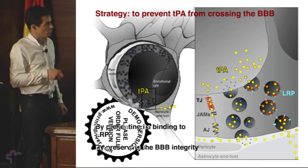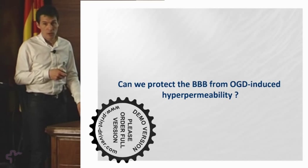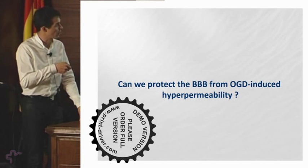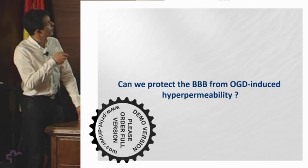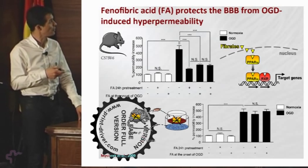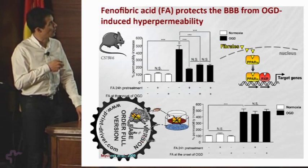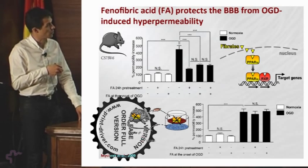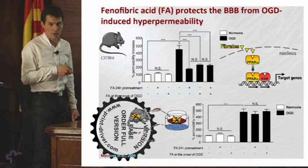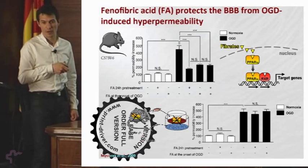We need to preserve the BBB integrity to prevent tPA from crossing, but we did not initially know how. Can the BBB be protected pharmacologically from OGD-induced hyperpermeability? We found that fenofibric acid, a hypolipidemic drug found in 2003 to be neuroprotective to some extent, was able to restrict the increase in permeability in our mouse in vitro model. Since fenofibric acid is a ligand for the nuclear receptor PPAR-alpha, we designed an in vitro model using endothelium from PPAR-alpha knockout mice, and found that the protection was no longer occurring — confirming that the protection by fenofibric acid is dependent on activation of PPAR-alpha.